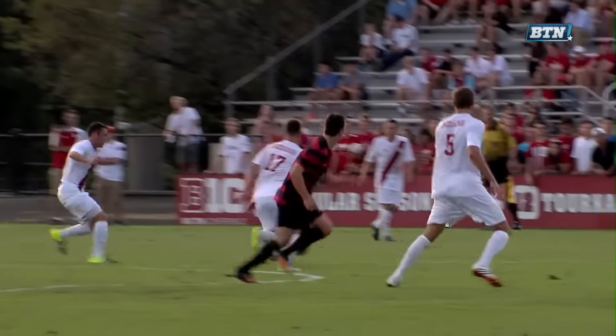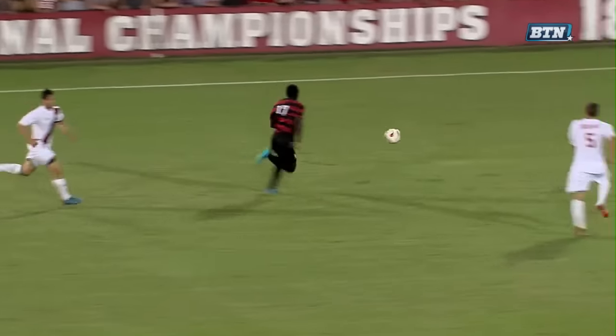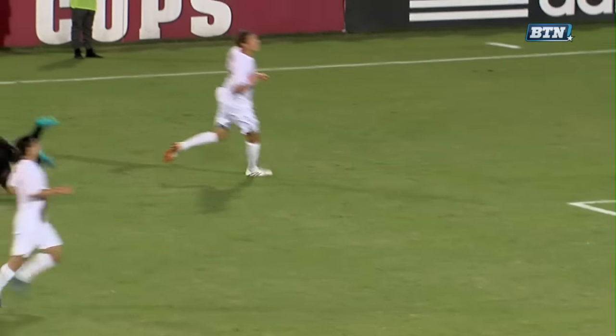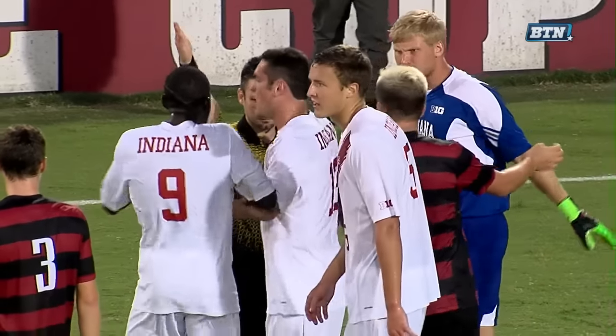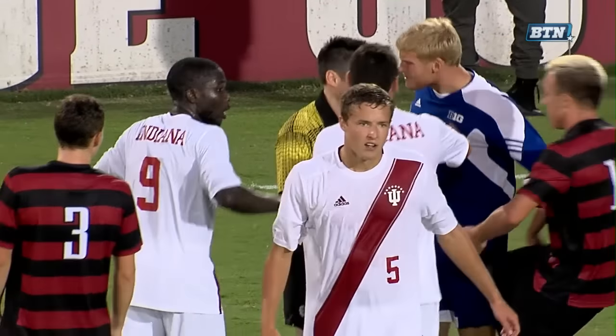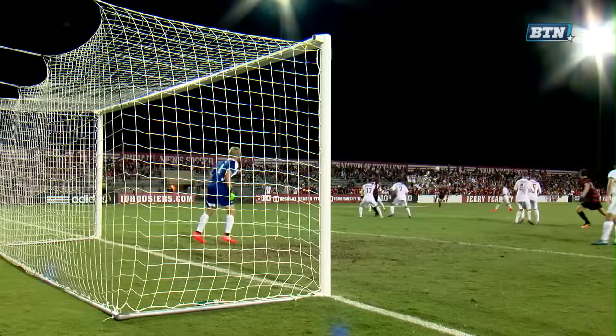One of the best center backs in the country, Grant Lillard, will factor in as the main focus of the highlights from that first half. Lillard, right here in the near part of your screen, steps in the way of Langstorp, who's trying to get to goal, and then he steps in the way of another Stanford player. In both those situations, he was given yellow cards, and so he has been dismissed from the match.